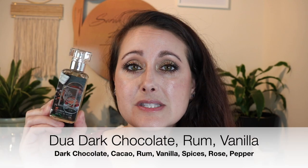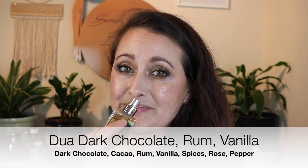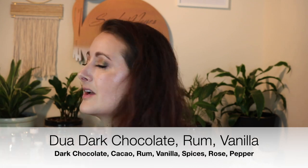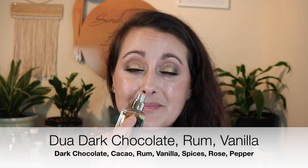Next is Dark Chocolate Rum and Vanilla from Duo, which I believe is a clone of Girl on Gourmand Coquine. This is a boozy chocolate fragrance — it smells like if you took a Hershey's Special Dark chocolate bar, melted it in a pan, and added a whole bunch of rum. That's exactly what it smells like. It is so good.